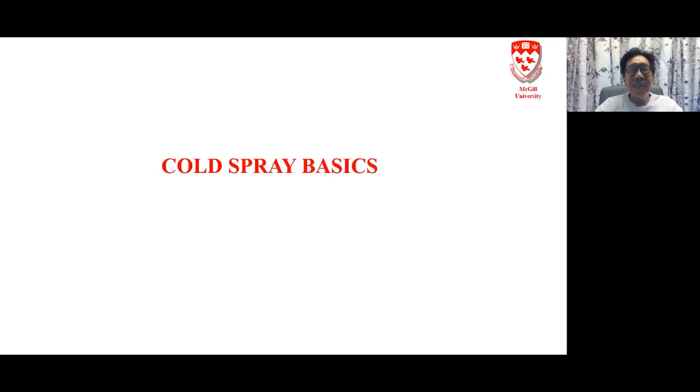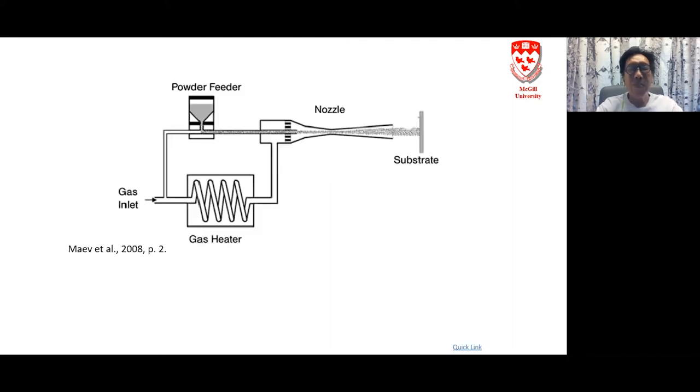I'm going to talk about metallization using cold spray. For those who don't know, it's a deceptively simple idea whereby metal powders are accelerated through heated, pressurized gas. The gas carries powder into a de Laval type nozzle, which accelerates the gas and therefore the particles being carried by the gas to several times the speed of sound. When the powders hit the substrate, they consolidate and bond together.